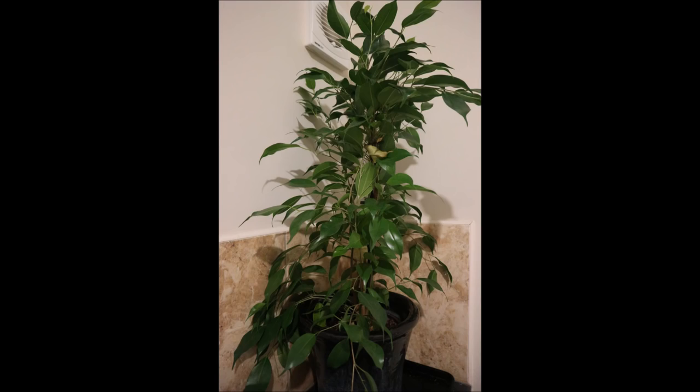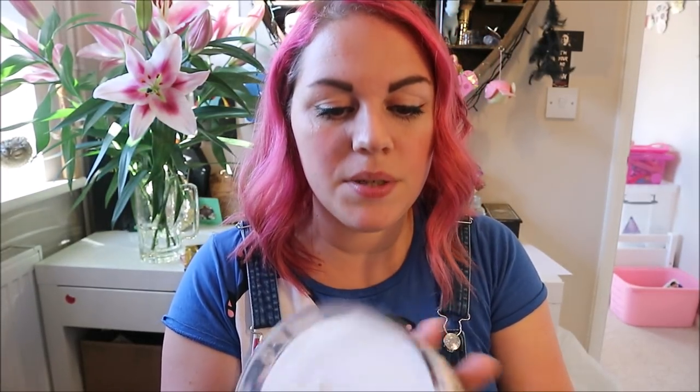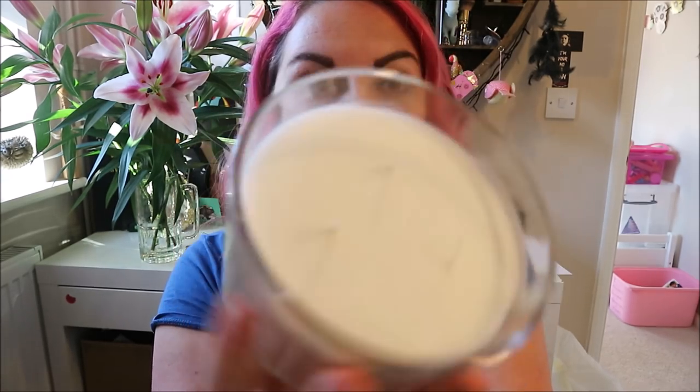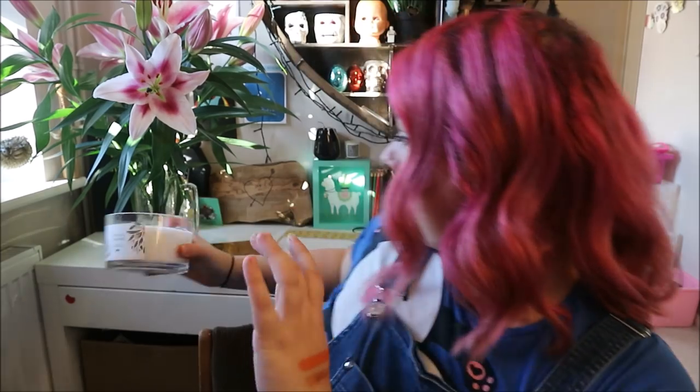Ben's parents got me a plant for my bathroom — it's massive, I can't bring it downstairs. The issue is there's no window in our bathroom, but apparently it will do really well with artificial light. They also got me a candle — it's a Wilco almond and cashmere candle, a really nice big one. It smells so good, really fresh and lovely, I'm excited to burn it.